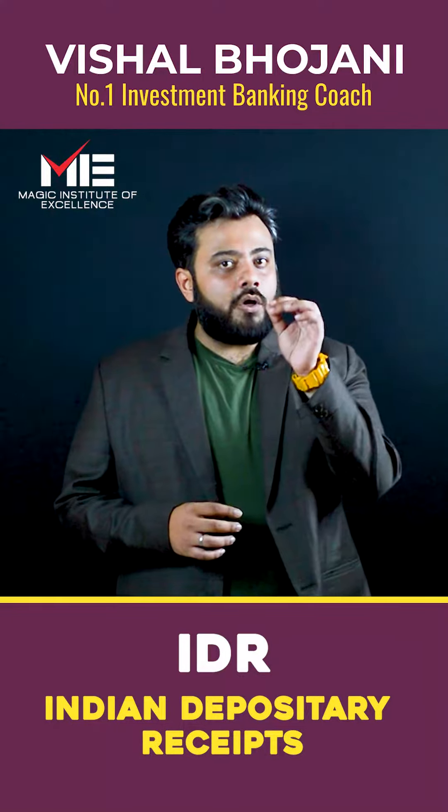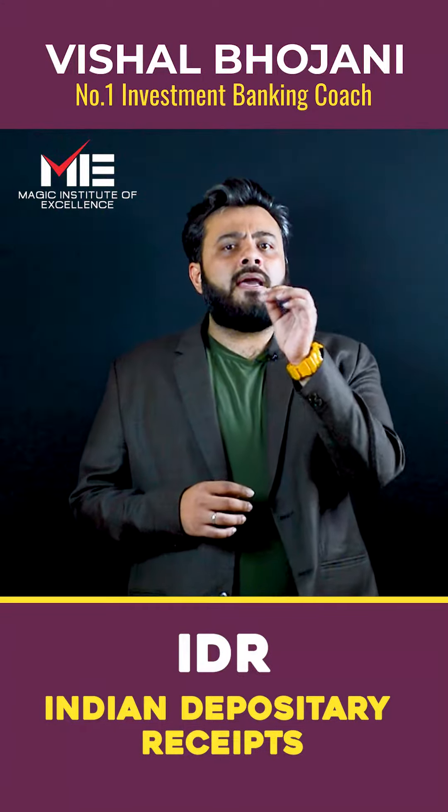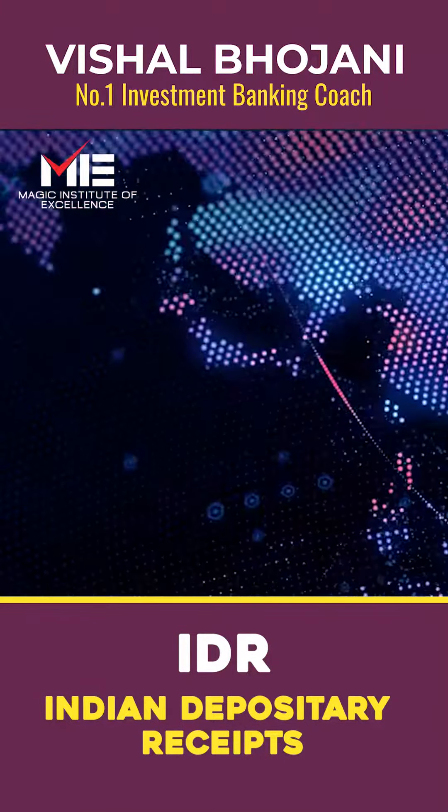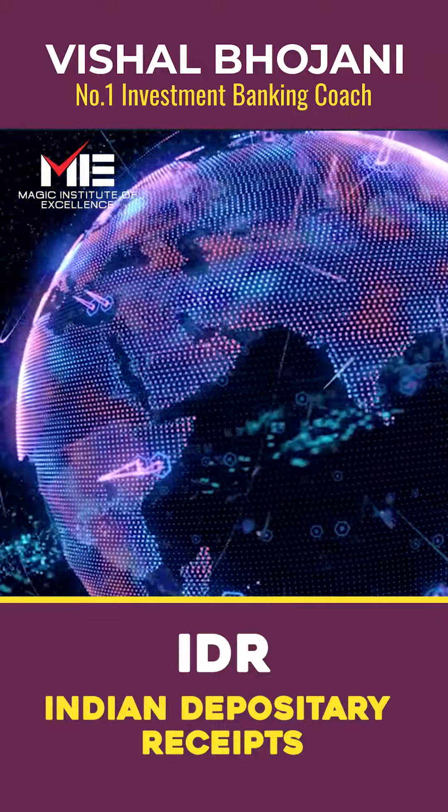What is IDR? Indian Depository Receipts are similar to ADR and GDR, but the difference is they help Indian companies raise funds from international markets. However, it's totally reversed.